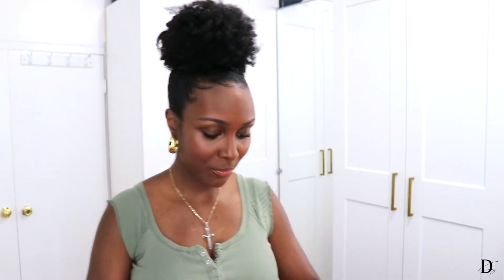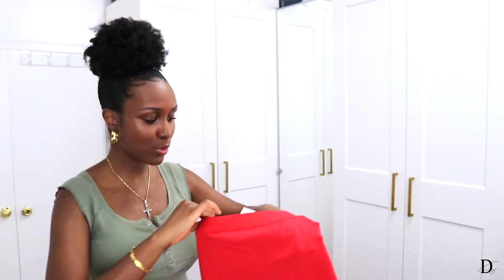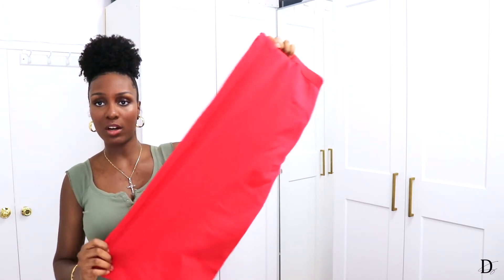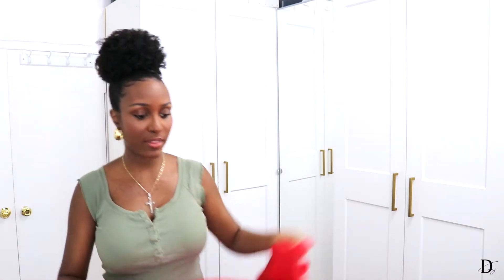I got a few things from Zara, including this pencil skirt. It's super stretchy and lightweight — it's not an extremely thick fabric, but it still feels like decent quality, so I'm happy about that. I'm going to try this on for you guys in a second, but first I want to show you the rest of the things I got from Zara.